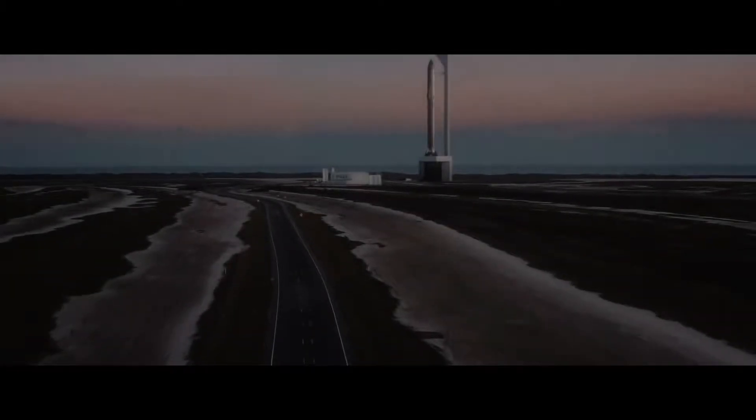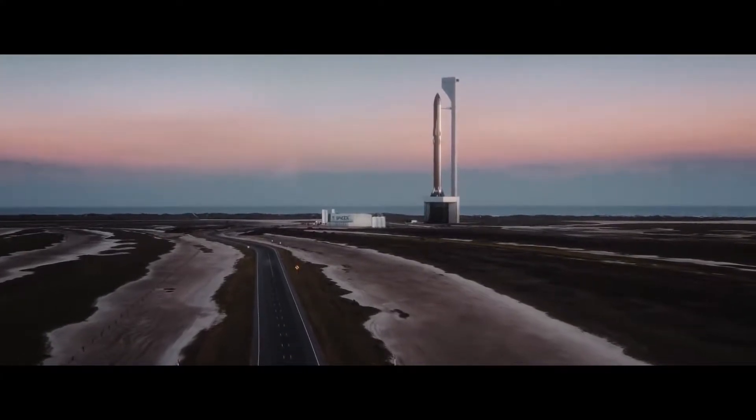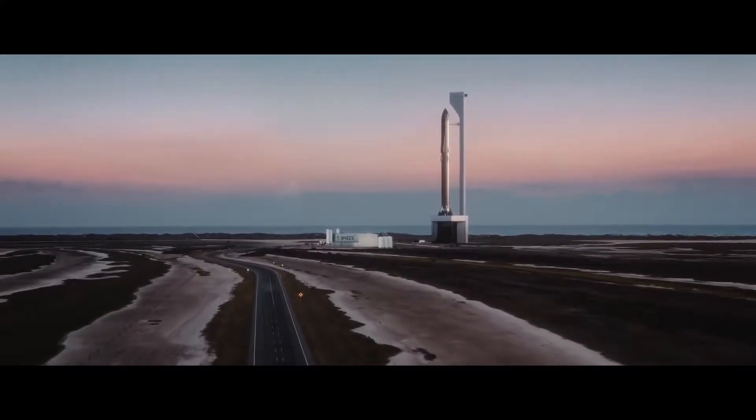SpaceX's Starship and Super Heavy is a fully reusable rocket system designed to take 150 tons of cargo or 100 passengers to Low Earth orbit, the Moon, Mars, and beyond.